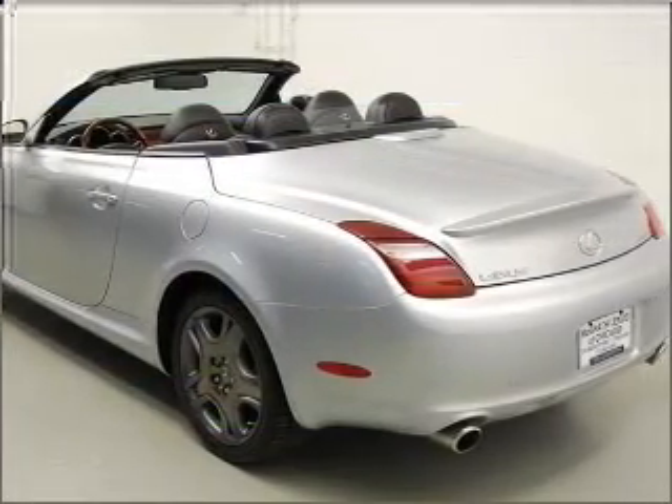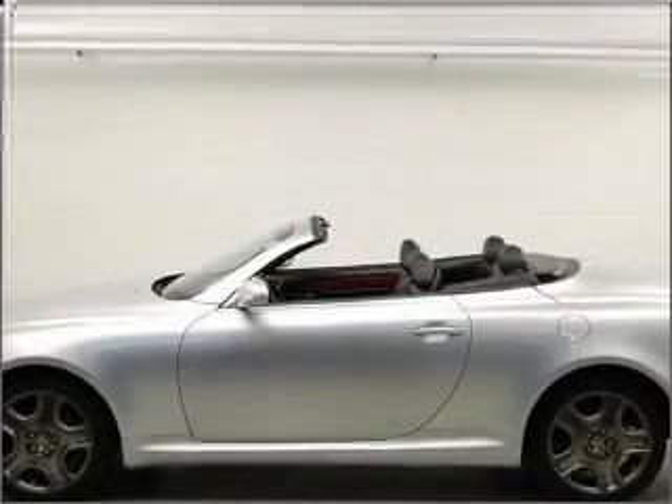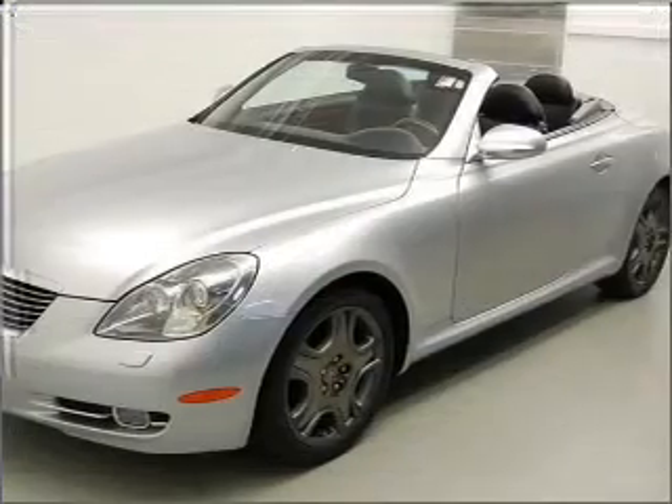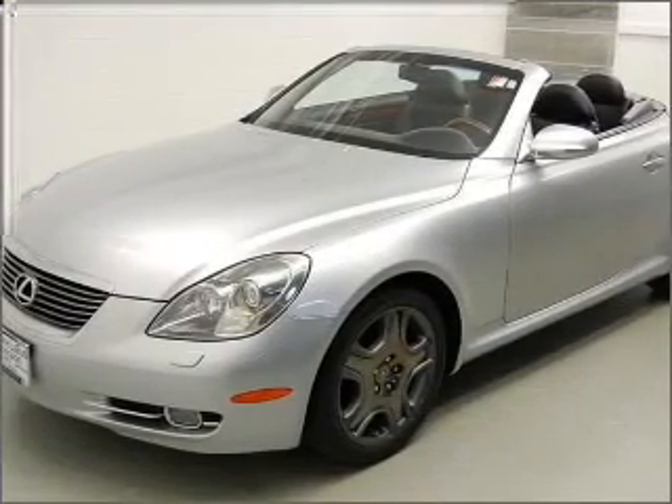With a powerful 8-cylinder engine that responds smoothly to its 6-speed automatic transmission, find your way easily with the included navigation system. Premium wheels give a more luxurious look.